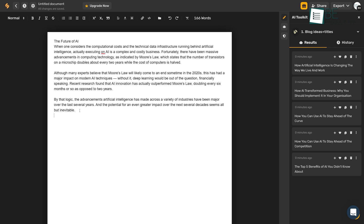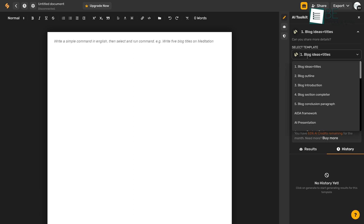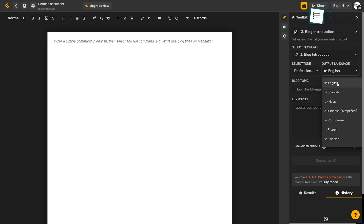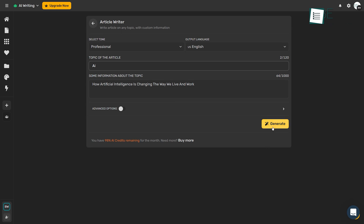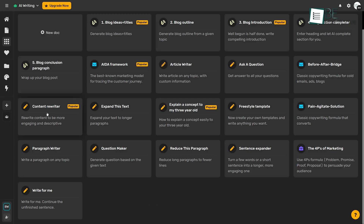Even though both of these tools offer easy prompt-based content generation processes, what makes Simplified stand out is it offers different content forms in 30 different output languages to choose from. Based on your prompt, it allows you to generate 50 types of copies in seconds, and the best part is it can also help you to overcome writer's block. In addition, with its article rewriter, sentence expander, and AI paragraph generator, you can improve your content.